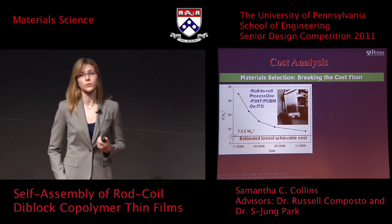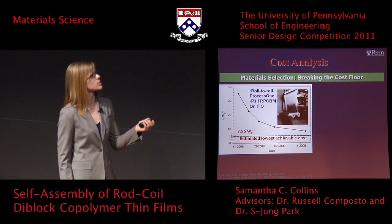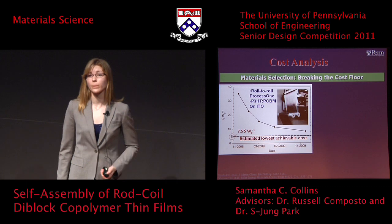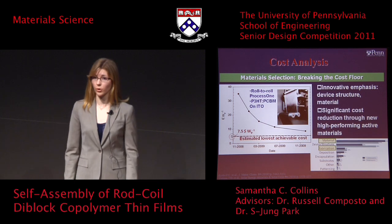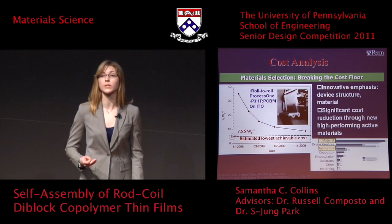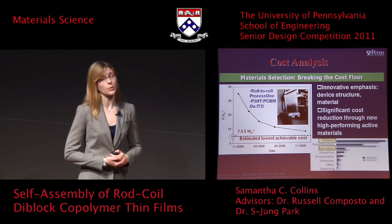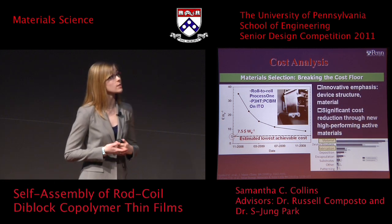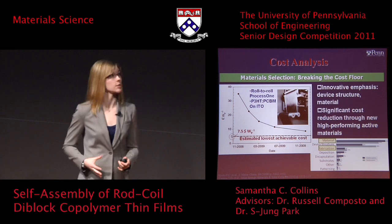A cost analysis done in the literature for the P3HT-PCBM system indicates an estimated lowest achievable cost of about $7.50 per watt. This is about five times that for amorphous silicon solar cells. The innovative emphasis for organic solar cells in the past 10 years has been both in device structure and in material selection, with material selection being most active in the UK and device structure in the US.